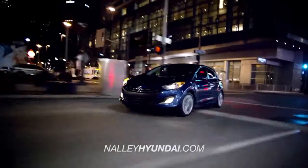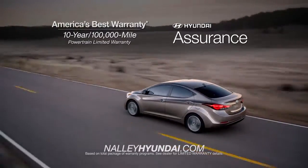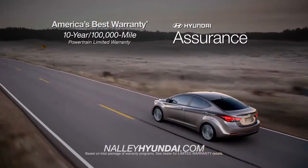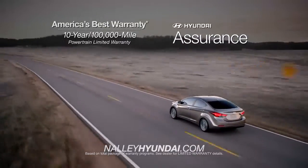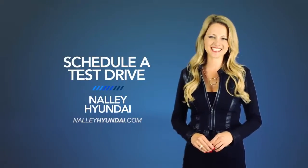And if it's peace of mind you're looking for, Hyundai has your back with America's best 10-year, 100,000-mile warranty and Hyundai Assurance. So schedule a test drive of your very own at Nelly Hyundai today.